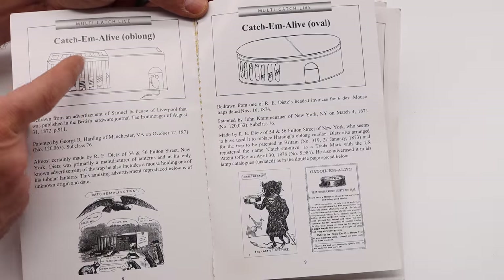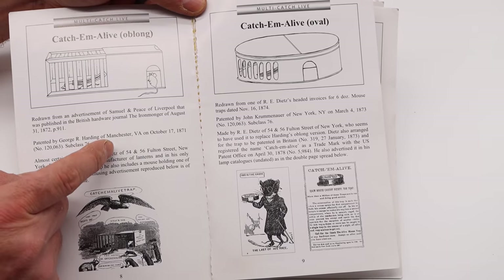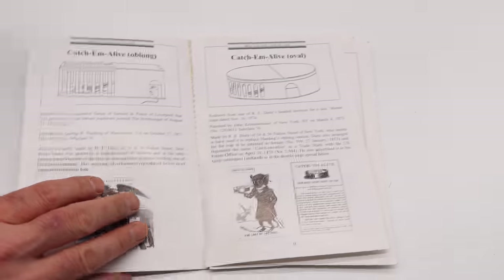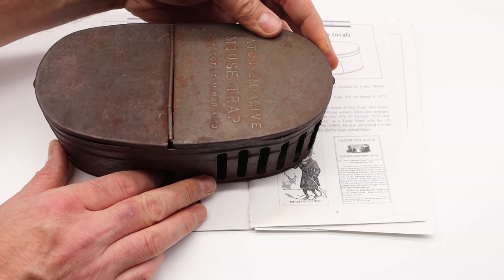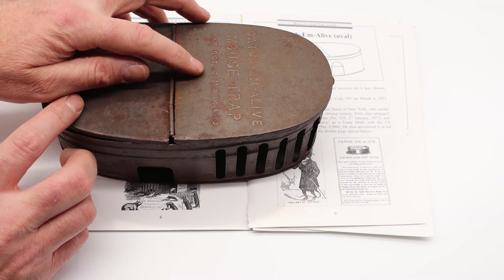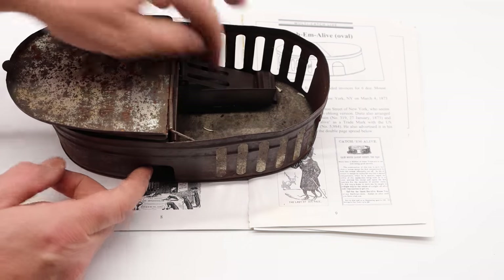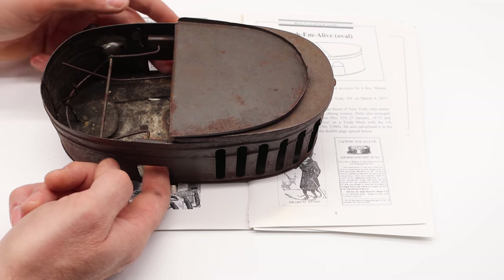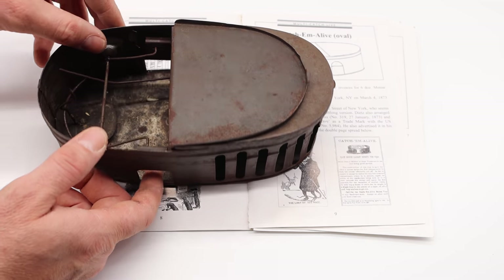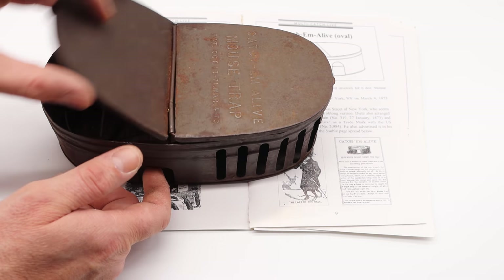The next traps are called Catch'em Alive. They came in two versions: an oblong or rectangle shape patented in 1871, and an oval version patented in 1873. I do have one — they're more common but still sell for well over $1,000. This later version has patent dates October 17th, 1871, and March 4th, 1873. If you lift up the lid, it folds open — that's the holding chamber. The mouse enters from either side trying to get the bait, the door closes, and it goes to the back chamber. Once caught, it resets, so you can catch quite a few mice in one night.